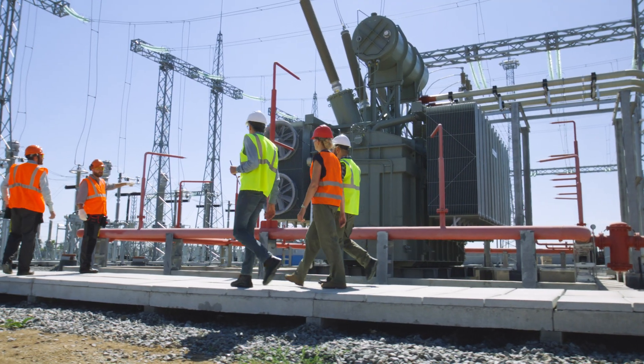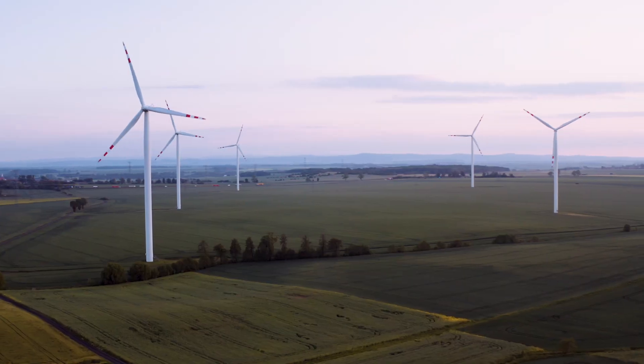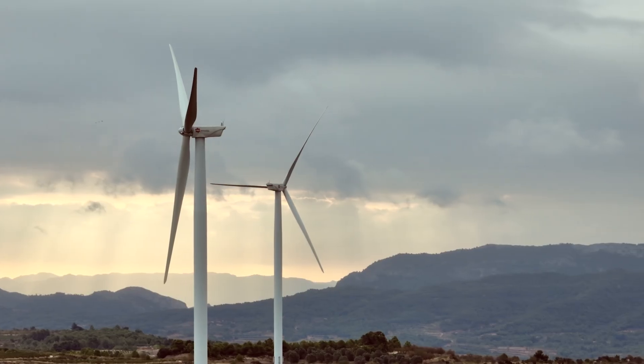If we want to really create this decarbonized economy, it needs to start with a decarbonized electric grid. Wind and solar are fantastic solutions, but we also know, unfortunately, because of their intermittency, they can't get the full work done on their own.